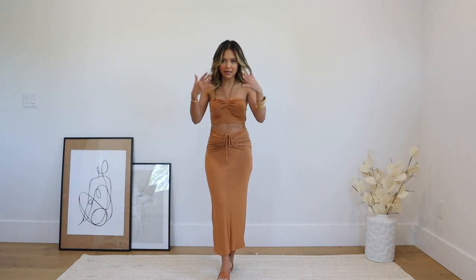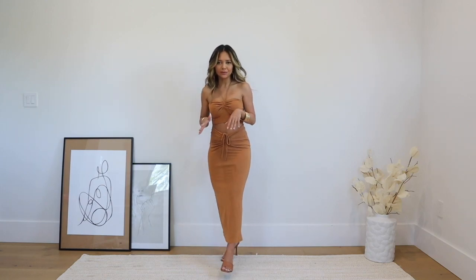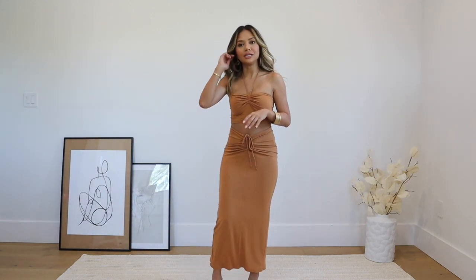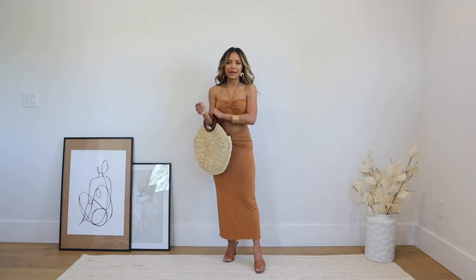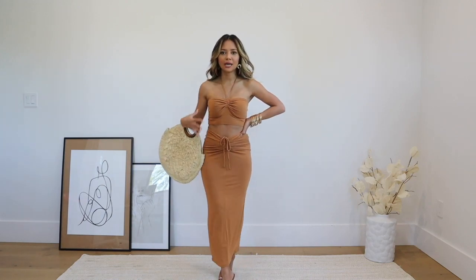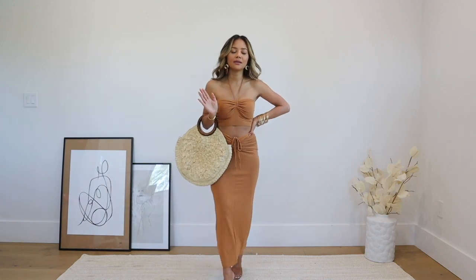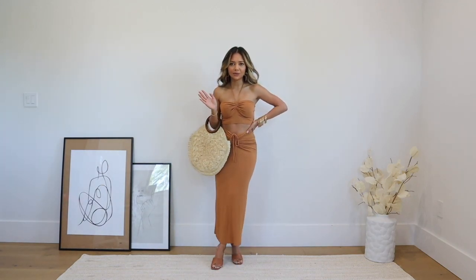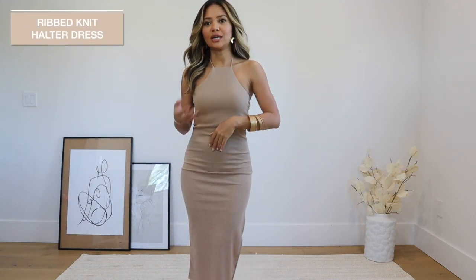I really wanted to pair this outfit with flats, but it looks really cute with heels for a vacation dinner look. I topped it off with this straw bag with a little brown handle to go with the earrings. I love this outfit so much, I cannot wait to wear it on vacation. Next up I have this really pretty taupe-colored halter dress.